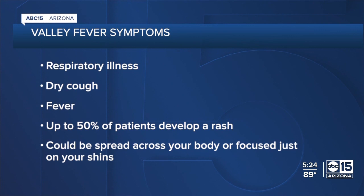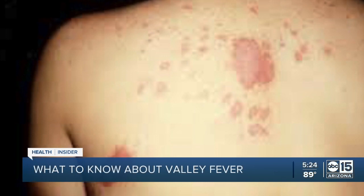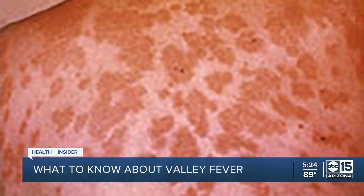The cough with valley fever tends to be a non-productive dry cough, though that's not an absolute rule. Additionally, anywhere between 10 to 50 percent of people with valley fever may develop a rash — something you don't see with a cold, flu, or COVID. It can appear on your arms, legs, and chest as reddish splotches spread out across your body.